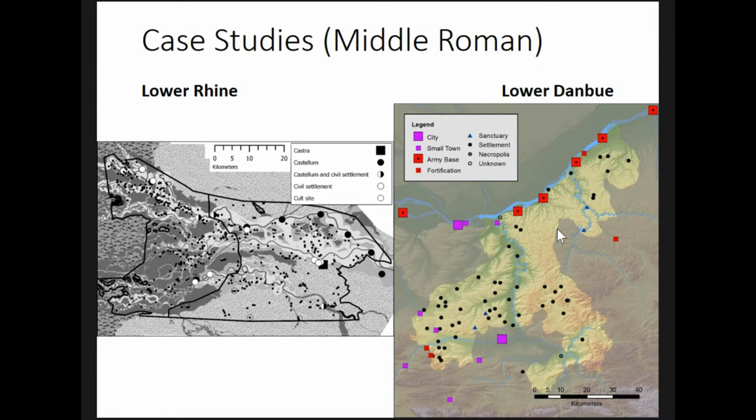The environmental data available for these two regions is very different. In the Lower Danube, I relied on modern elevation, soil, and hydrological data to construct variables relating to slope, landform, aspect, duration of direct sunlight, soil parent material, soil texture, and water sources.